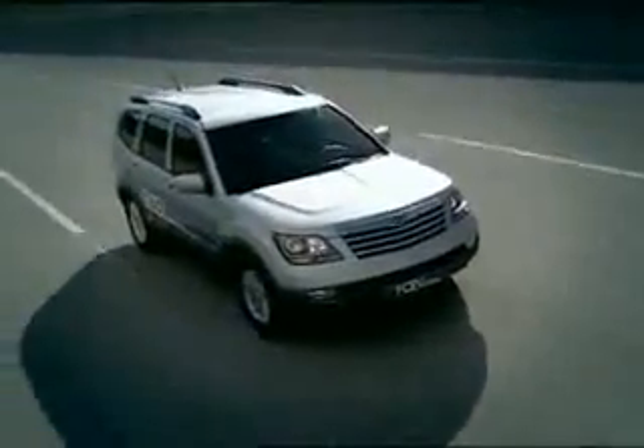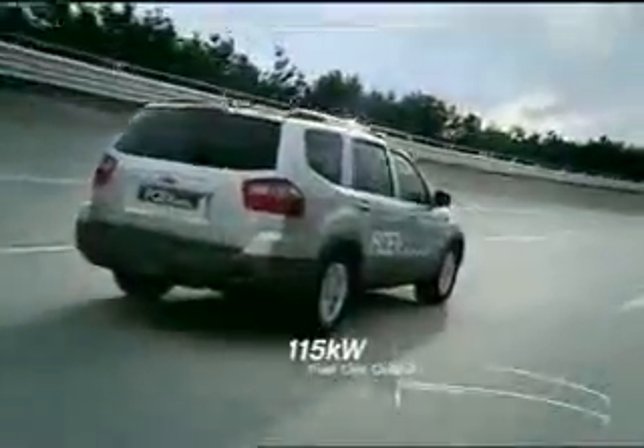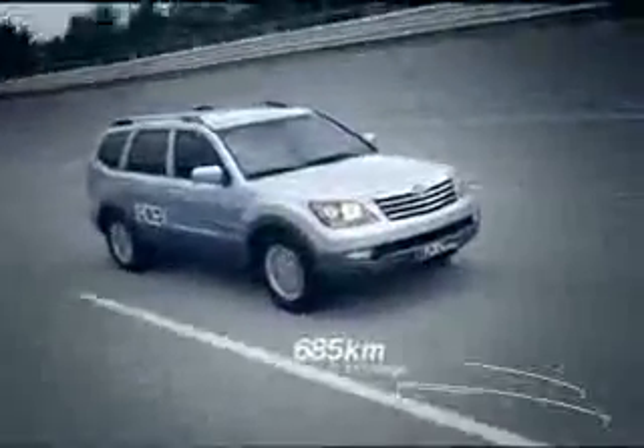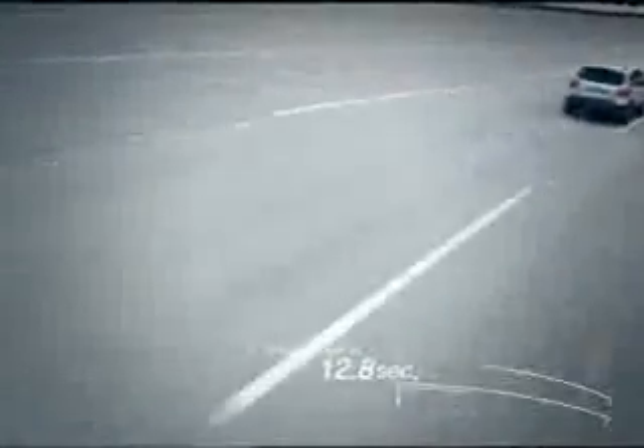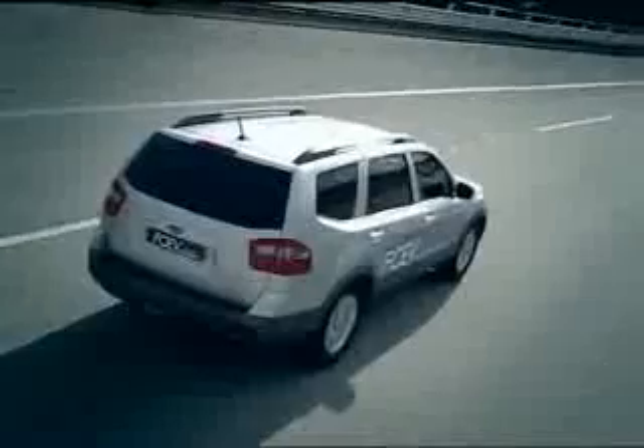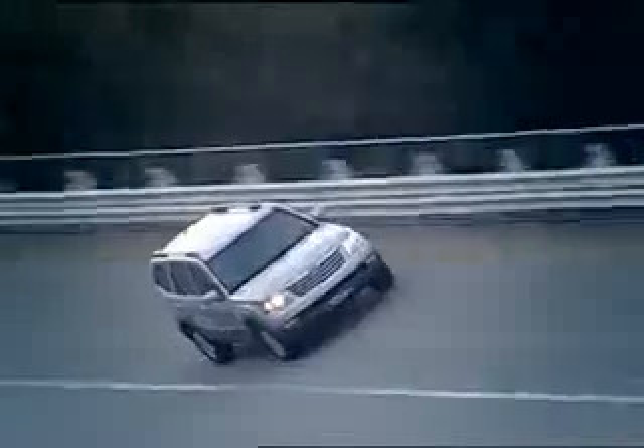The Borrego fuel cell vehicle has a maximum fuel cell output of 115 kilowatts, a maximum motor output of 110 kilowatts, and a maximum speed of 160 kilometers per hour. It can run 685 kilometers on one charge and reach 60 miles per hour within 12.8 seconds. We succeeded in enhancing fuel efficiency by more than two-fold compared to existing gasoline-run vehicles, taking one more important step toward full commercialization.